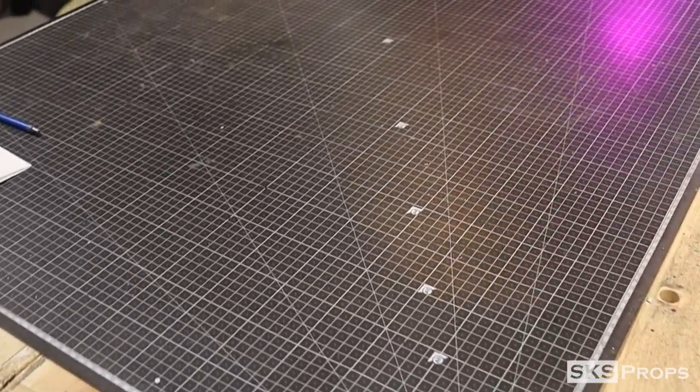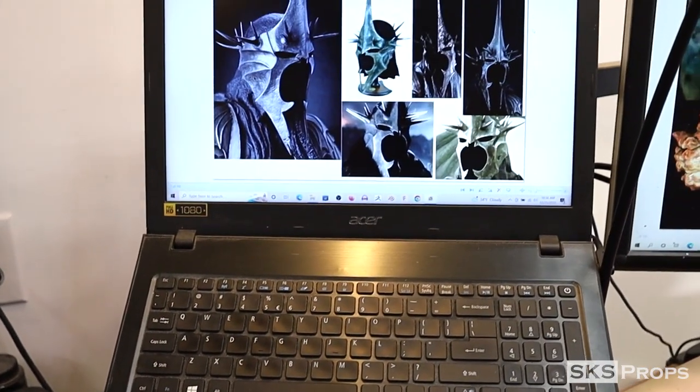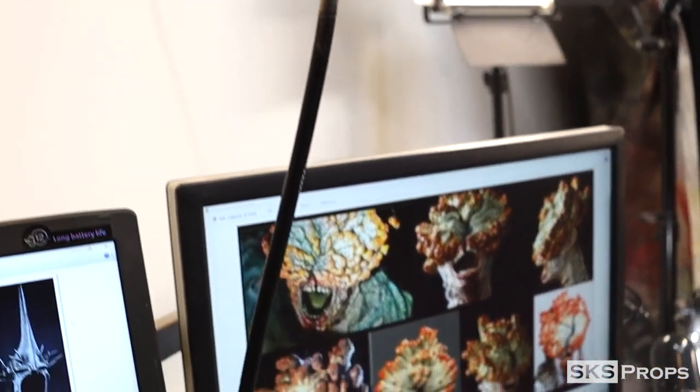My desk is made up of two Harbor Freight tables that have been bolted together. I run an Acer laptop with an additional monitor, and this works great to give me reference images and access to the internet. Hanging from the ceiling is a Dremel that I'll use on camera, and of course the desk is filled with lots of different tools.